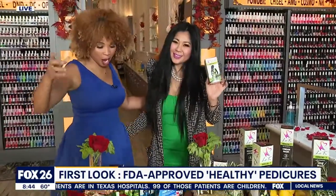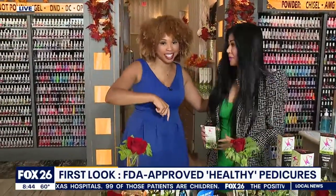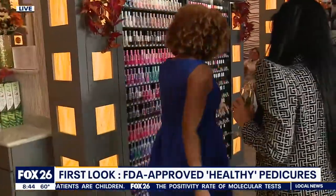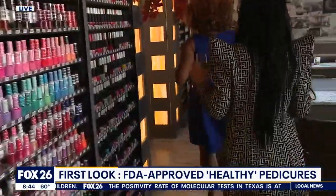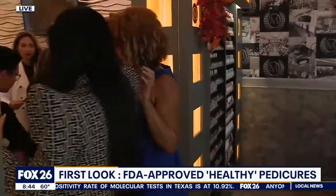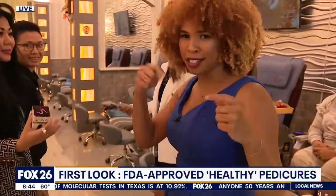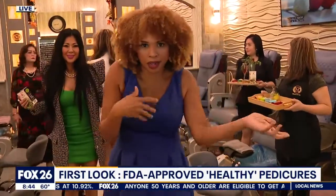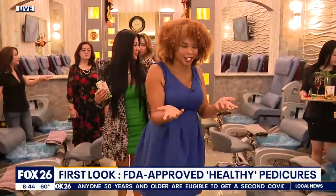Coming up in the next hour, I've got to try this out and I'm going to tell you all how it is. I'm going to go in the back with Dr. Javi and get situated. I'm going to do the full treatment, and then we're going to talk more about how a pedicure could help prevent COVID. A pedicure could be just what the doctor ordered.